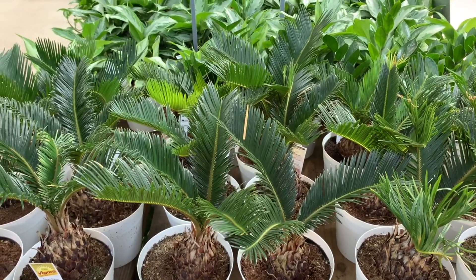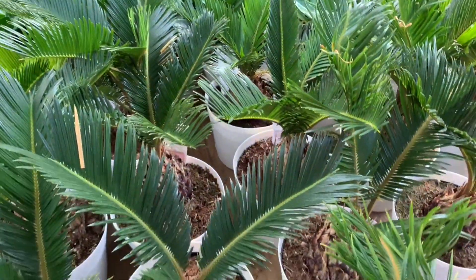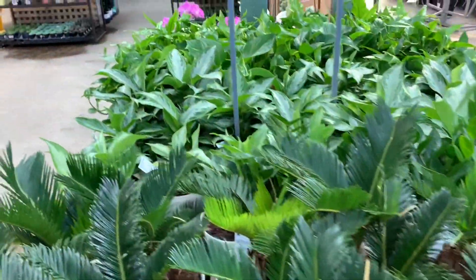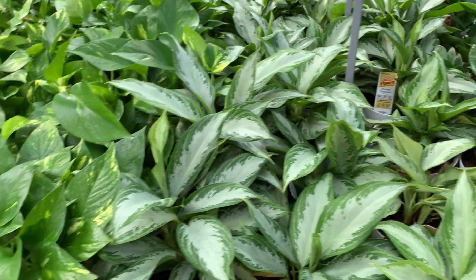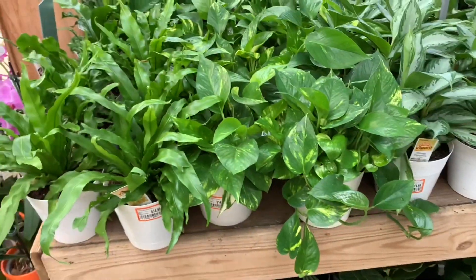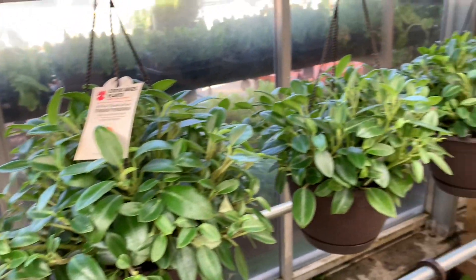Hi guys, welcome back to An Hour with Nature and today we are at Home Depot. Here we have some beautiful sago palms for $15, some Aglaonema Silver Bay for $15, some golden pothos, and Bird's Nest Fern for $15. Beautiful teardrop peperomias for $20, some Boston ferns and some ivy.